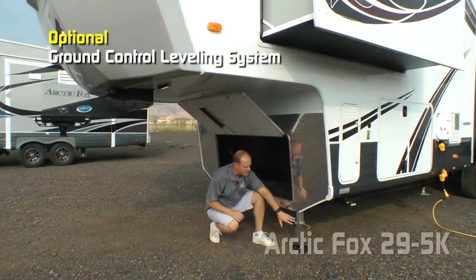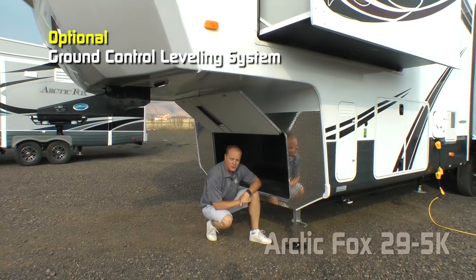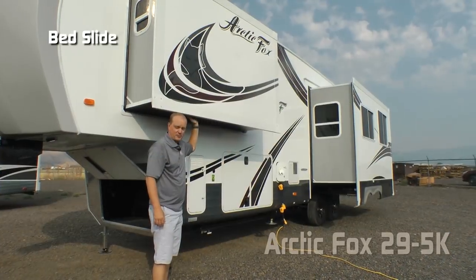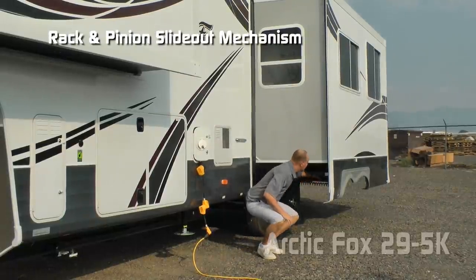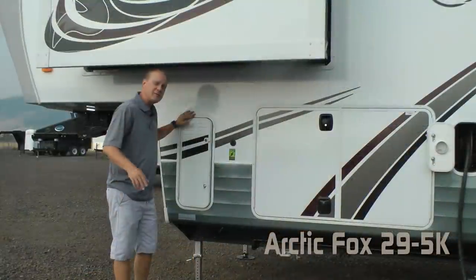You have 12-volt landing gear, or you can choose to option in the ground control leveling system. The 5K features a bed slide and a full wall sofa dinette slide with rack and pinion slide-out mechanism.